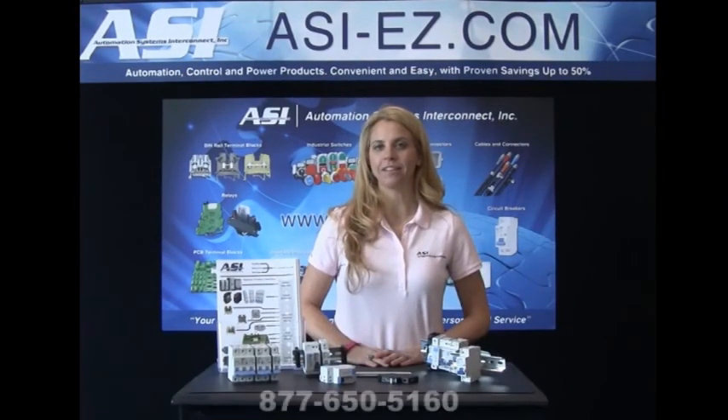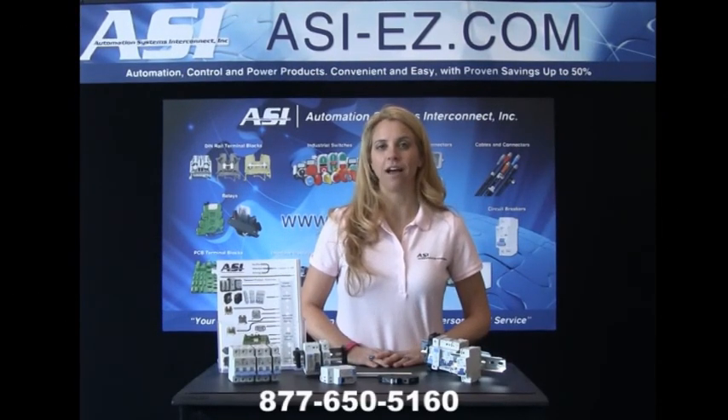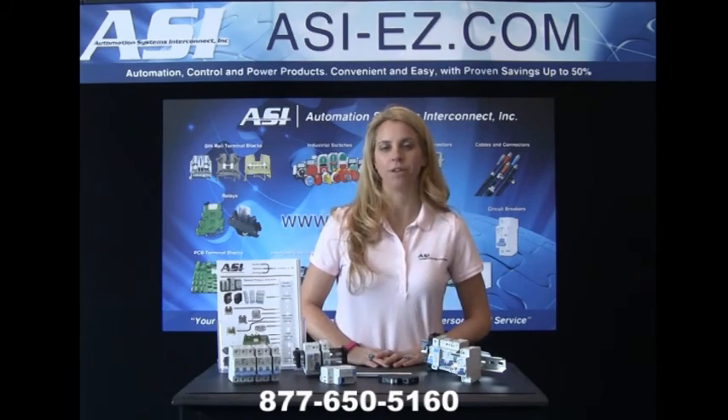To purchase ASI circuit breakers, please visit ASI-EZ.com, or if you have questions, please contact one of our product specialists at 877-650-5160.